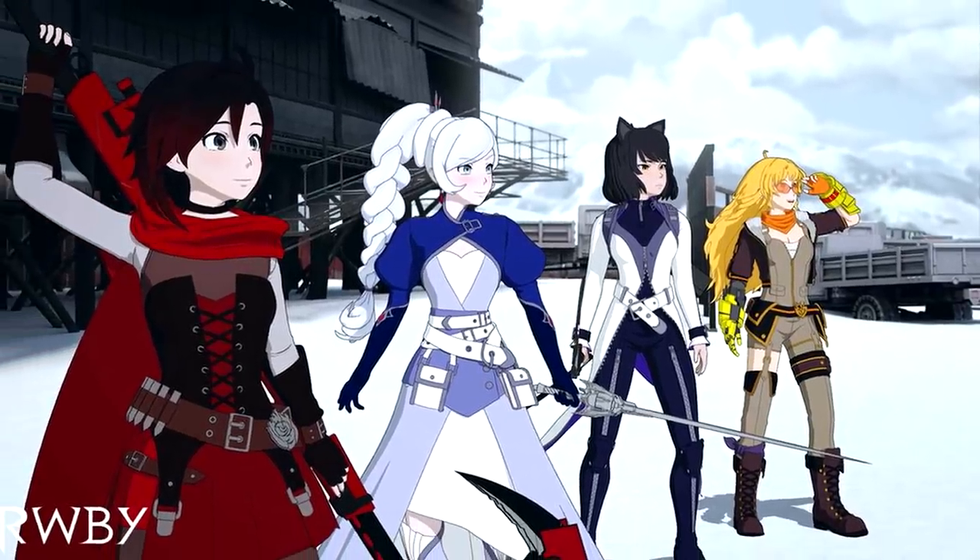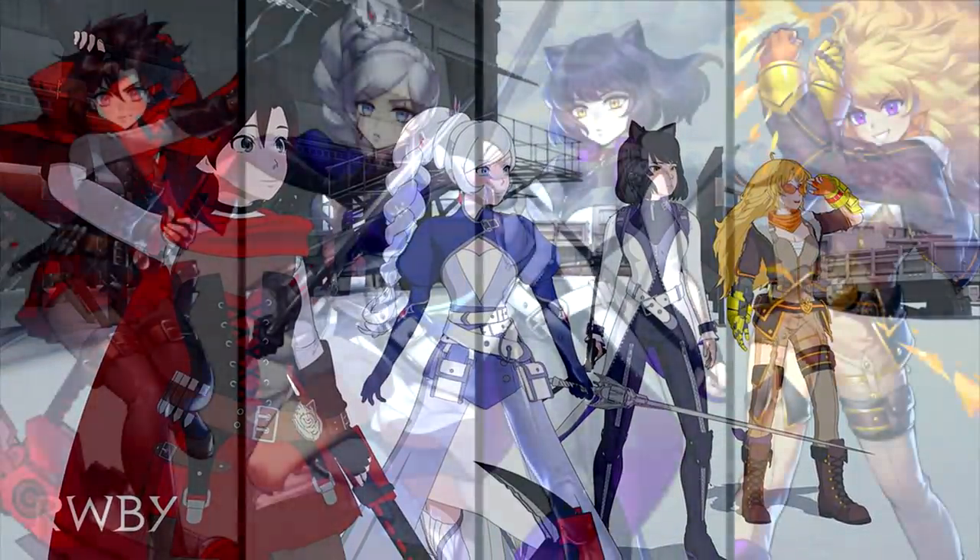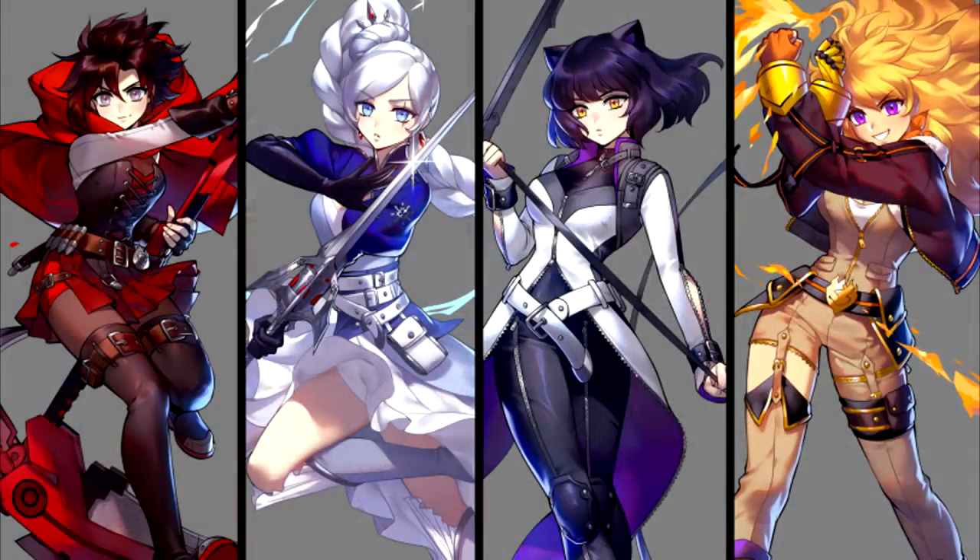I do plan on releasing a video discussing the Volume 7 outfits in detail later this week, alongside my reaction and the crowd's reaction to getting the Volume 7 outfits revealed at RTX. Be sure to stay tuned and subscribe for that if you want to check it out when it comes out.